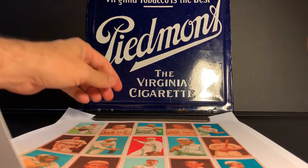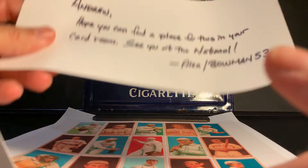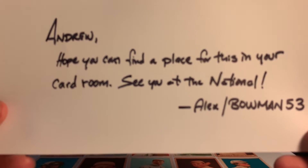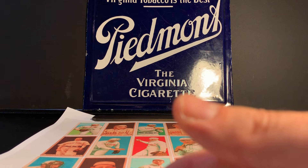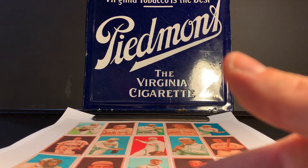And he sends a note that says, 'Andrew, hope you can find a place for this in your card room. See you at the National. Alex, Bowman53.' Alex, definitely this will go in my card room. Once I have it framed and displayed, I will show it again so everyone can see how it looks. And definitely looking forward to catching up with you at the National.